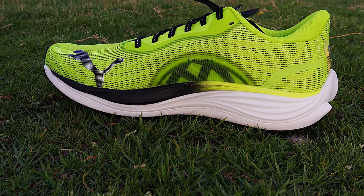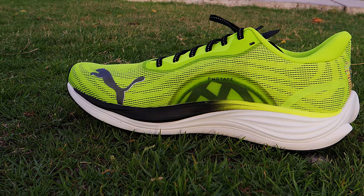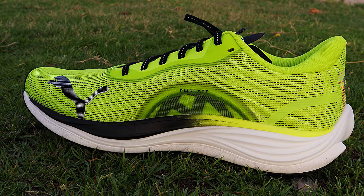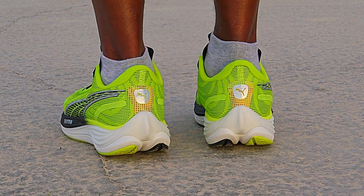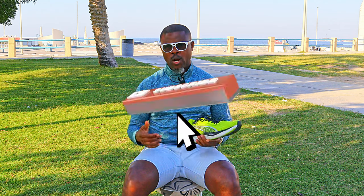So what has Puma done with this third version? Have they maintained its versatility? Let's look at these shoes in detail and check out the changes to the Velocity Nitro 3. First, this looks so much better than the second model. It is more sleek, the color play is lovely, and the heel spoiler is a nice touch. A lot of shoes do the job, but those that look better are an added advantage — look better, feel better, work out better.